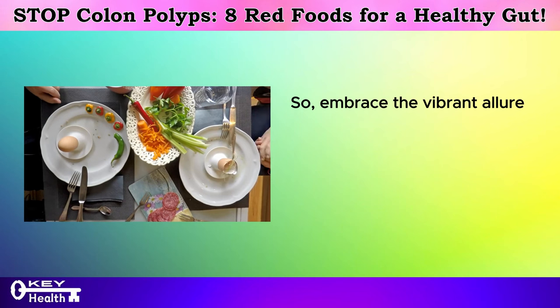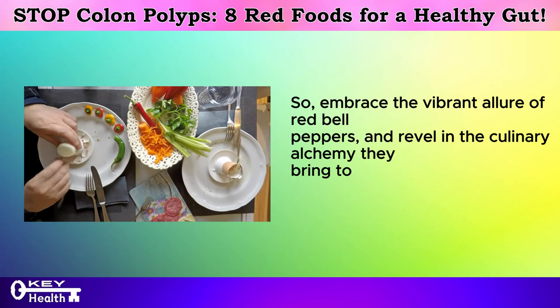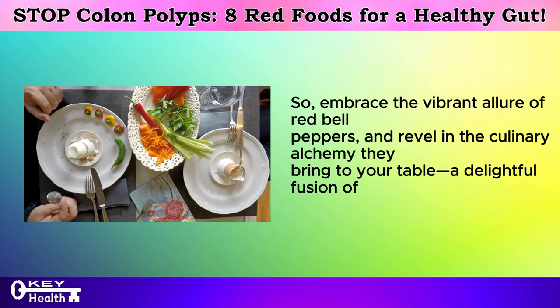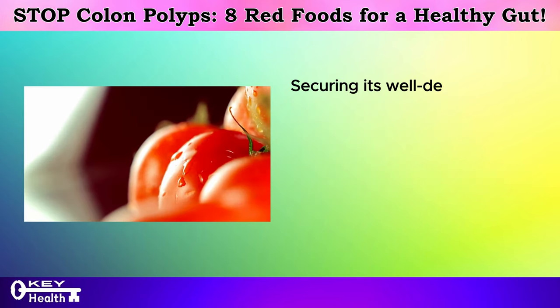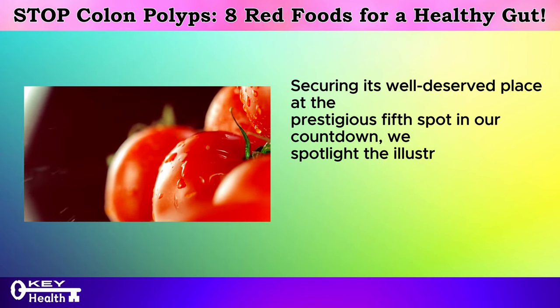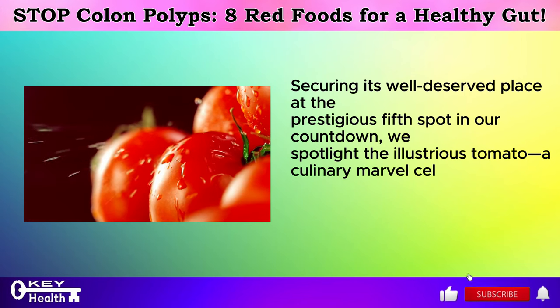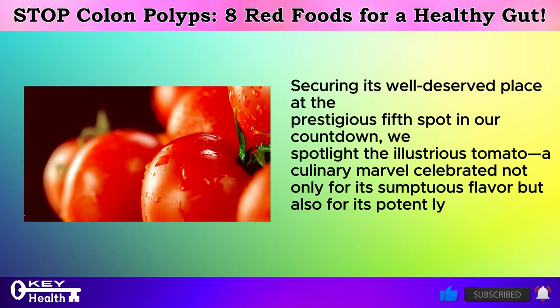So embrace the vibrant allure of red bell peppers and revel in the culinary alchemy they bring to your table — a delightful fusion of taste and wellness. Securing the well-deserved fifth spot in our countdown, we spotlight the illustrious tomato — a culinary marvel celebrated not only for its sumptuous flavor but also for its potent lycopene content.